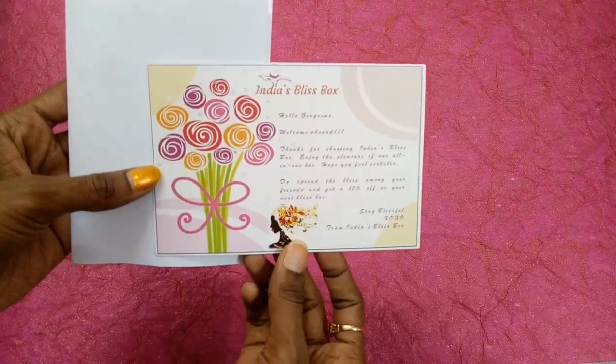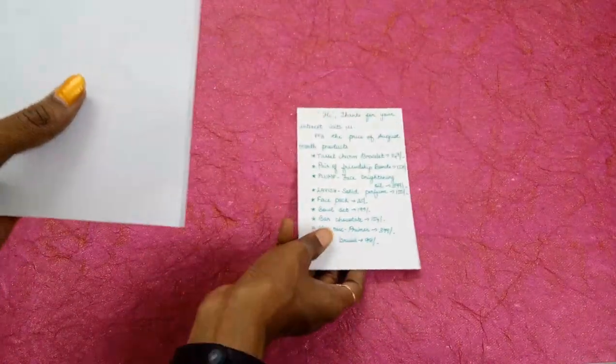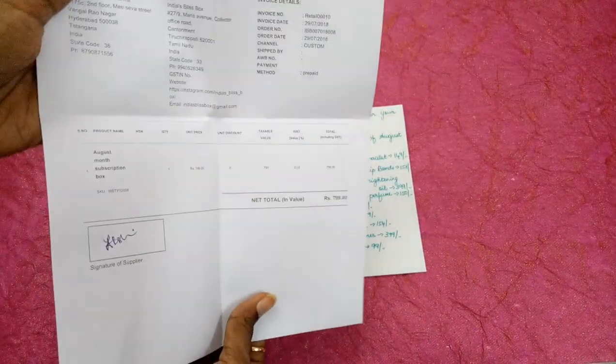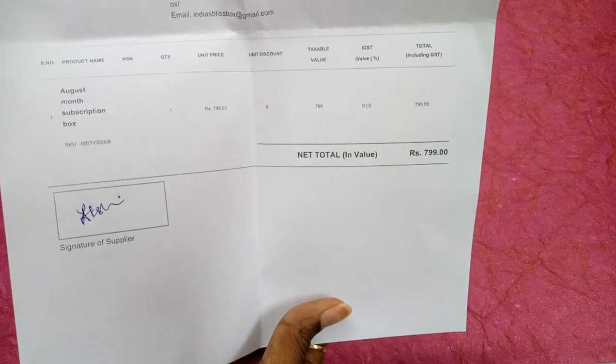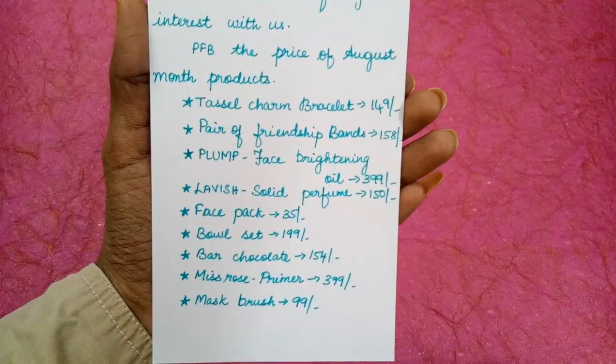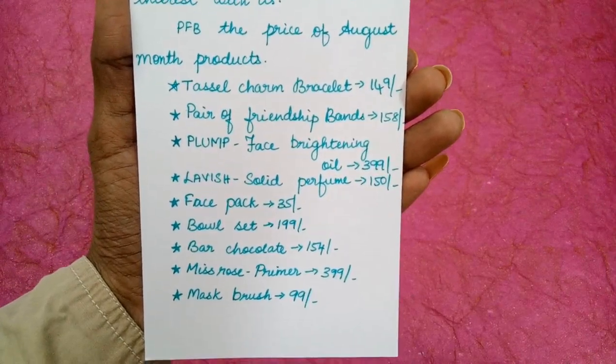There are two cards here. The first one is the info card and the other card we have received is actually a bill. This India's Bliss Box, which is an all-in-one box, is priced at 799 rupees. Now let us see the first product according to the info card.